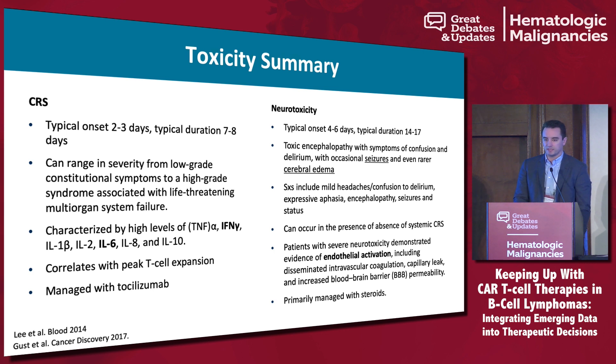For CRS, you're typically looking at onset anywhere between two and three days, and in real-world data it can occur within the first 24 hours, lasting anywhere from seven to eight days. It can be just low-grade flu-like symptoms — the fatigue associated with low-grade CRS can be acute and lasting on the order of weeks to months, and it's probably one of the primary complaints of patients. It can go all the way up to a severe, distributive shock-like picture.